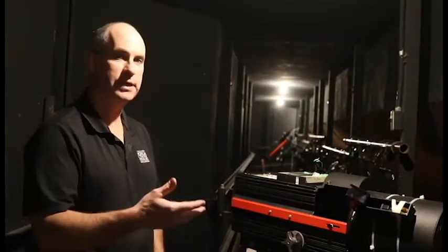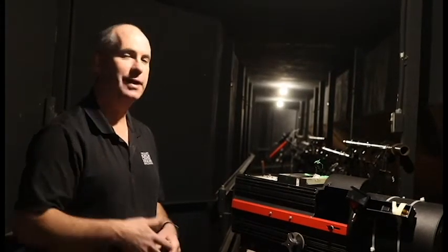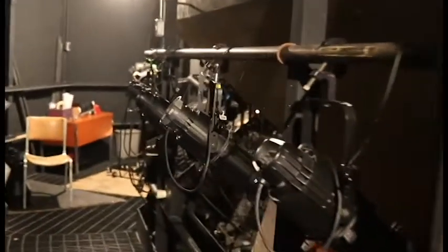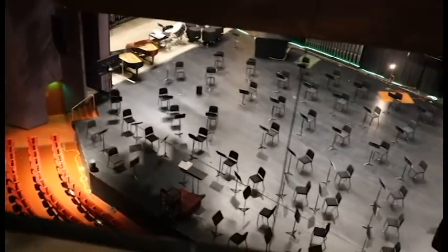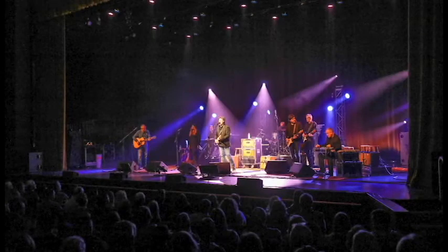We've gone from the stage to the lowest level of the theater, and now we're among the highest levels. We're out here on the front of house catwalk, where all the lighting instruments that light up the front of the performer's face are located. This is also our follow spot location — we have three follow spots and can have operators up here. Typically a follow spot is used in a musical, Broadway show, or concert to allow an operator to follow the performer and give them that little extra pop to separate them from everyone else around them.